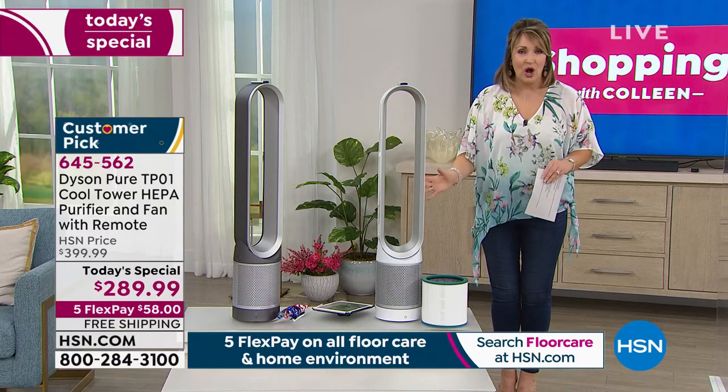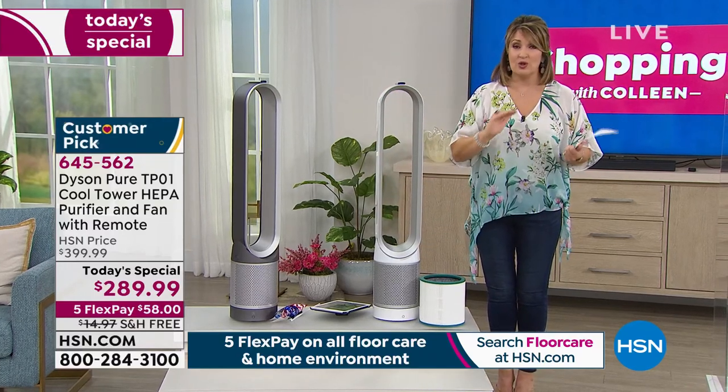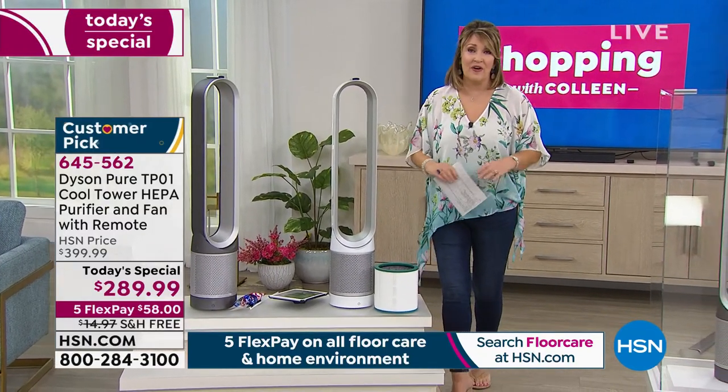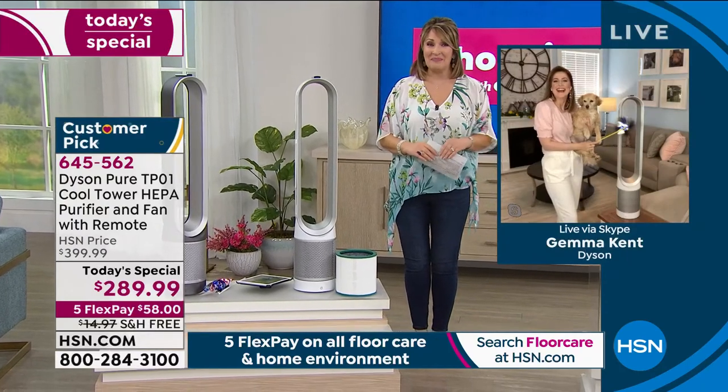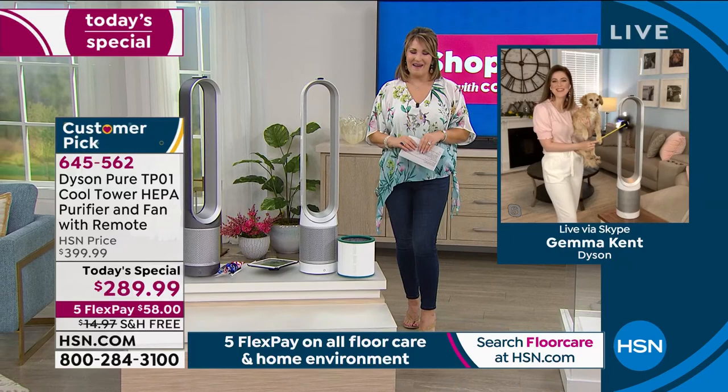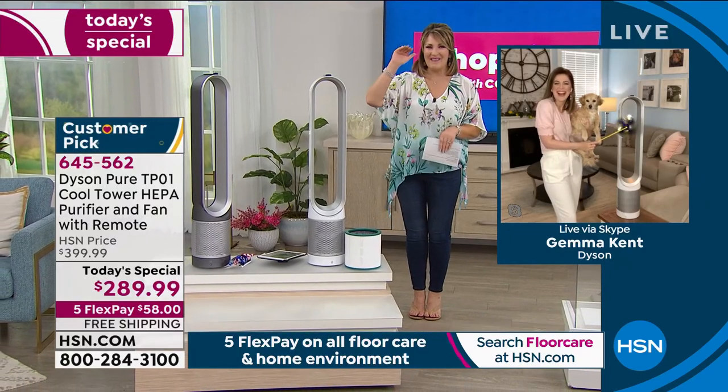I'm so happy you're all ordering it. We are very busy — so do not hang up if you're getting yours. Gemma, it's always a pleasure. Thank you so very much. I really appreciate you. Happy Easter. Thank you so much for having me, it was so lovely to see you. Our pleasure — I'll see you soon. Bye Gemma.